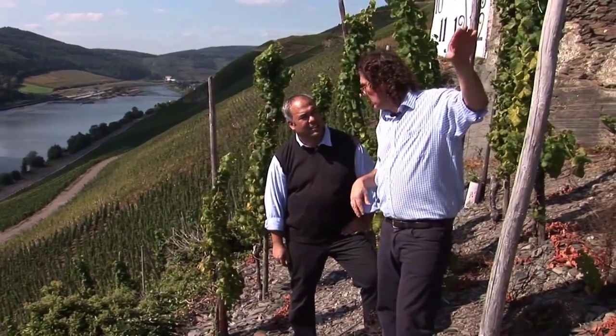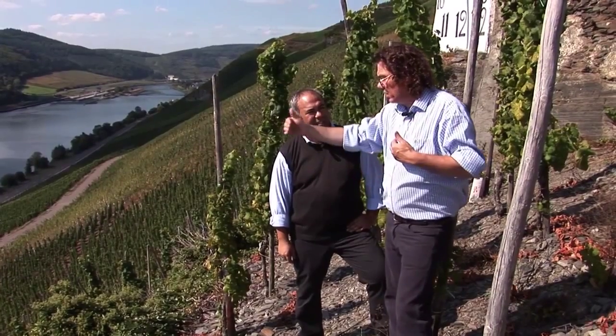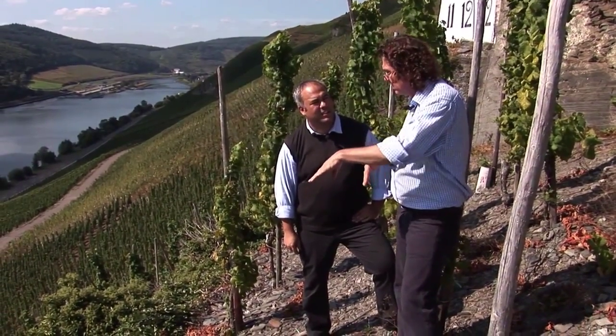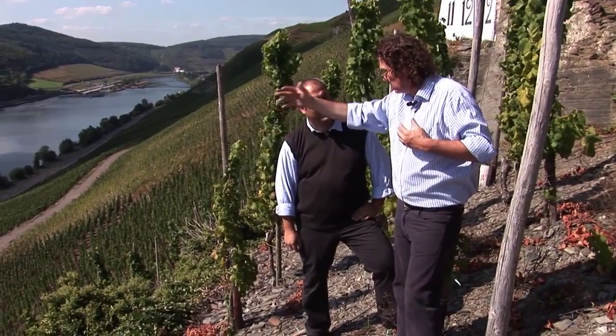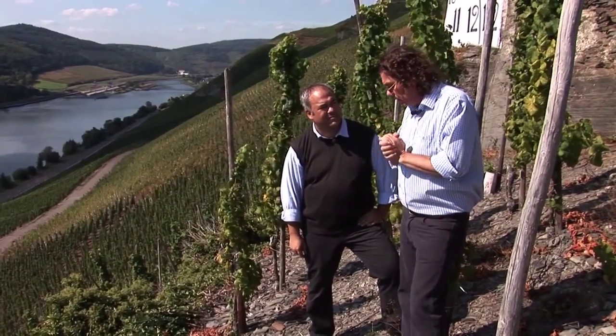As higher you come in elevation, the cooler the vineyards. Therefore the lower and the middle part are the best, because the steepest slopes are in the middle part, and the lower part is very close to the Mosel — you have the influence of the warmness reservoir of the river.